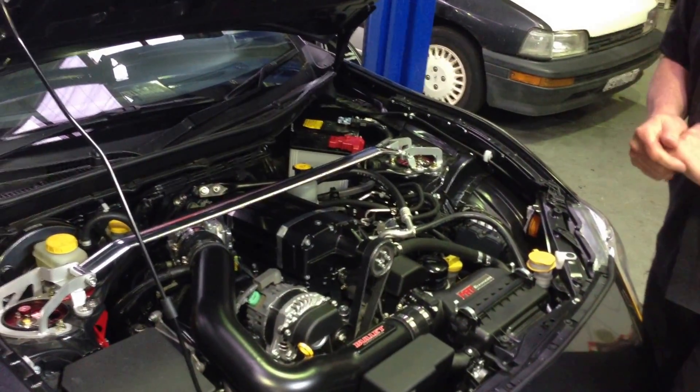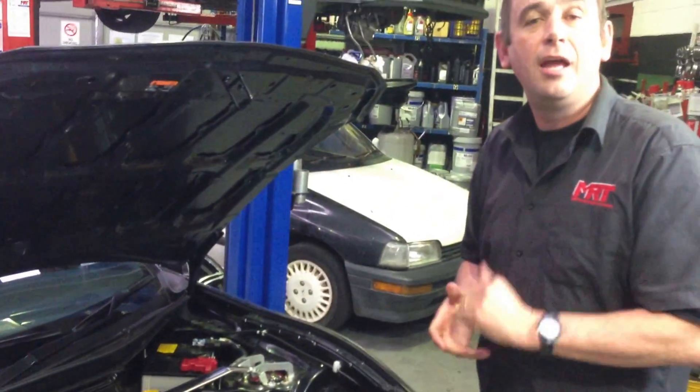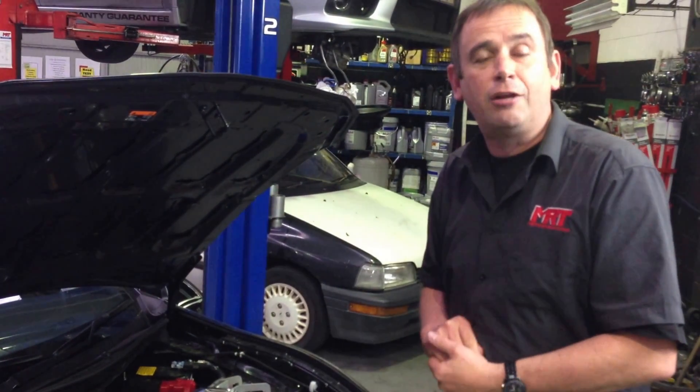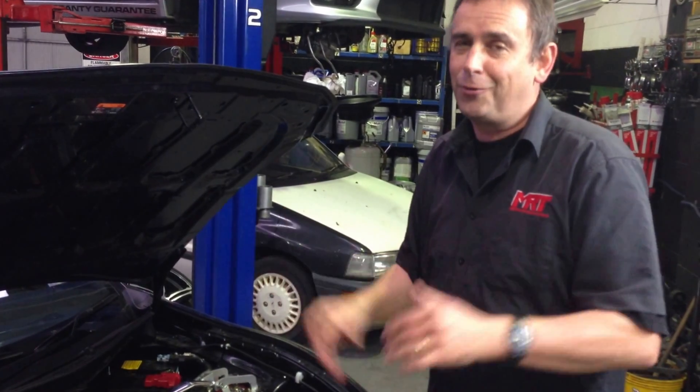So there you have it — the Toyota 86 with the supercharger kit, Project 86 from ROH. Have a look at their fantastic new wheels, get up to Motorex, and make a comment here on our video channel because we'd love to hear back from you. I'm Brent Middleton on behalf of MRT. Thanks for watching.